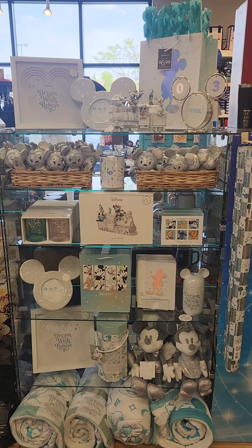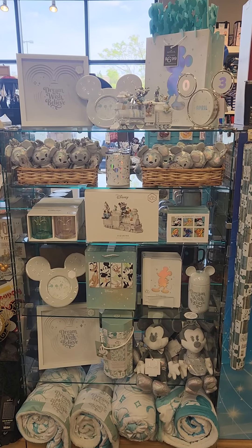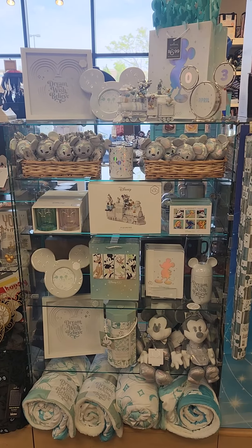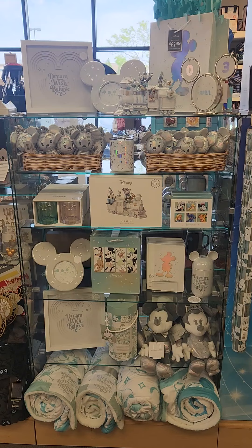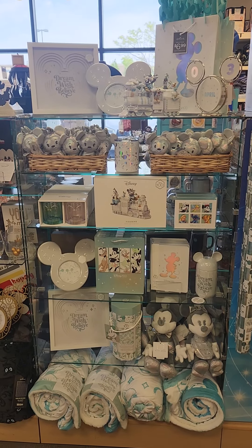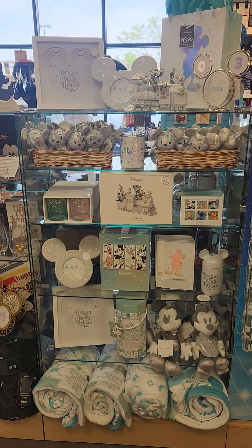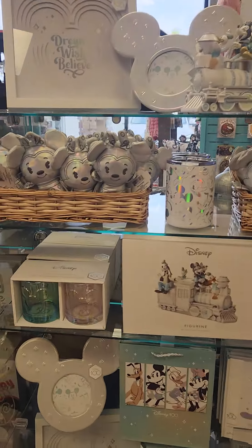Hey fashionistas, I am at Banners Hallmark in Burlington, North Carolina, to share with you the Disney 100 collection that is exclusive to Hallmark. We know pieces had been arriving, but now we've got a really good bulk of what to show you. I'm gonna start taking a look at each individual item. A lot of this is available online, but it's so much better in person, so I really recommend going to your local Hallmark store to check it all out.